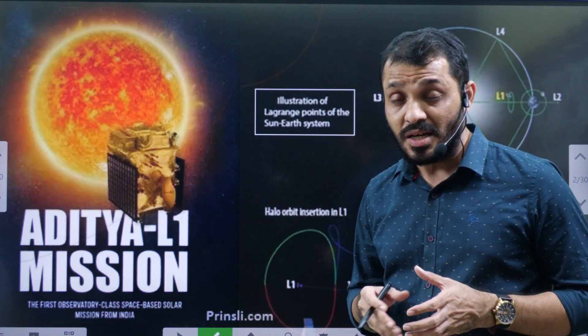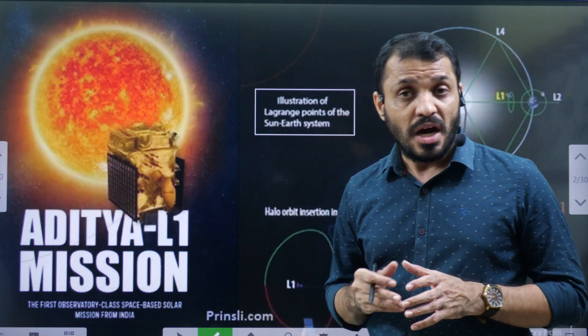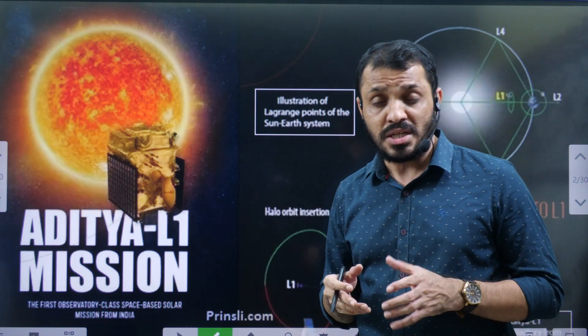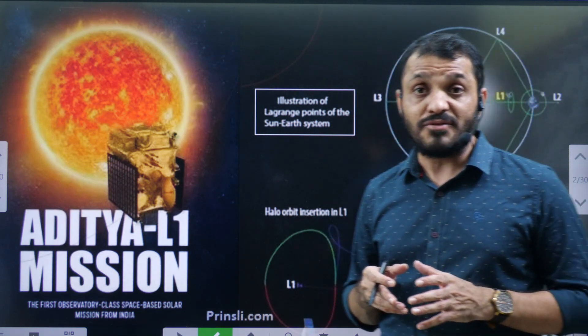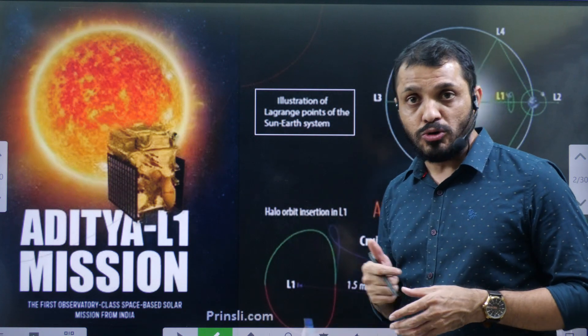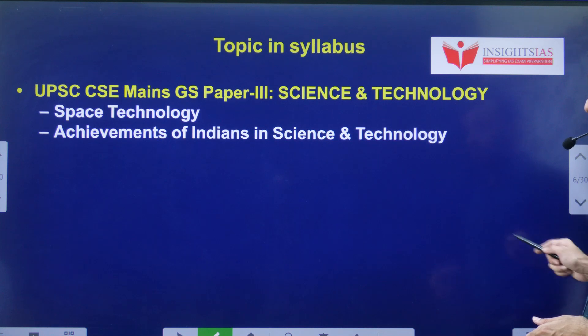Later in this video, we will cover very interesting points such as what are Lagrange points and why we call them Lagrange points, how many Lagrange points are there, what are the advantages of Lagrange points, what are the various solar missions from different countries, and the meaning of sunspot and solar wind.